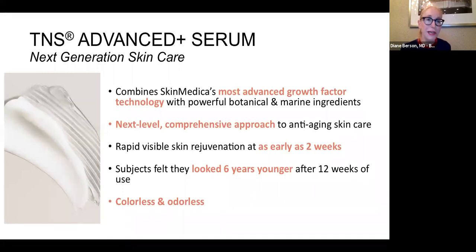Here are some clinical results after eight weeks. The next product I'm going to speak about is the TNS Advanced Plus Serum. Most of you on this call are big fans of TNS Essential Serum — it's always been a favorite of dermatologists — and it basically utilizes growth factors from human fibroblasts to stimulate collagen production.